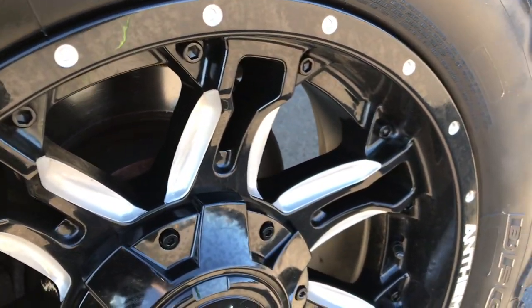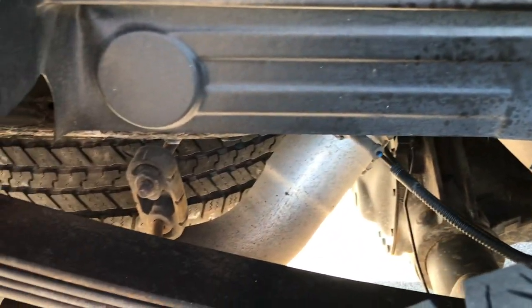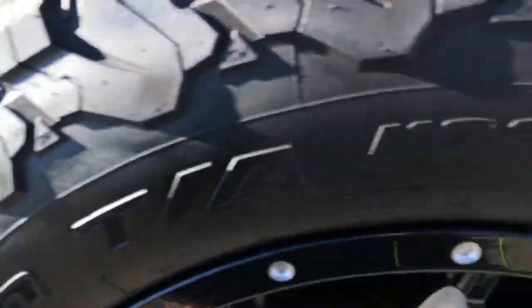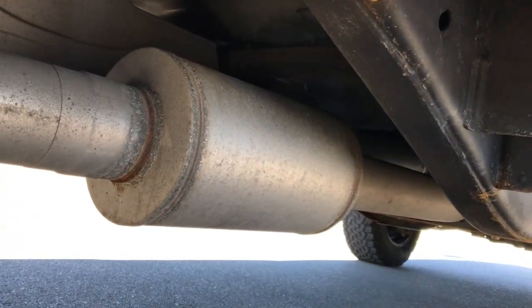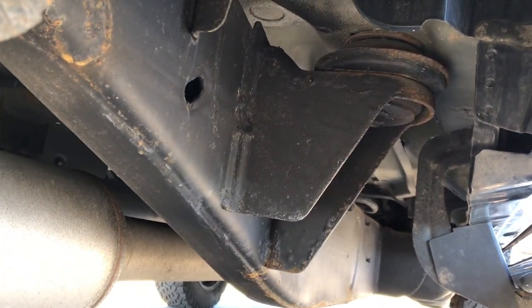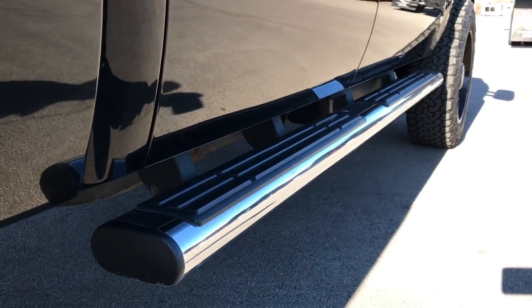Back rim is in excellent shape as well. The back tires have about as much tread as the fronts, maybe just a hair less. This has an MBRP straight piped exhaust so it has been deleted here. It was like that when we got it — we didn't delete it at our shop, it came in deleted.